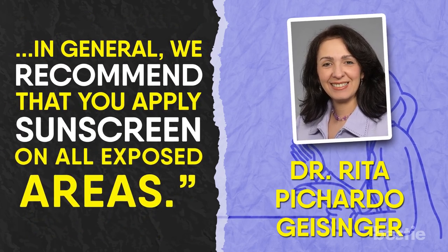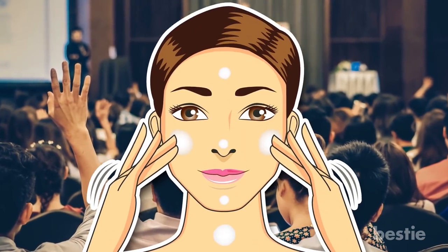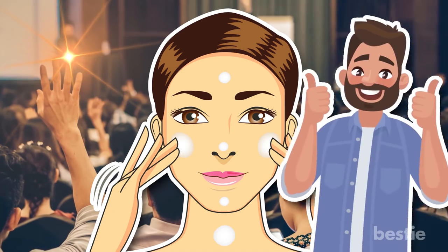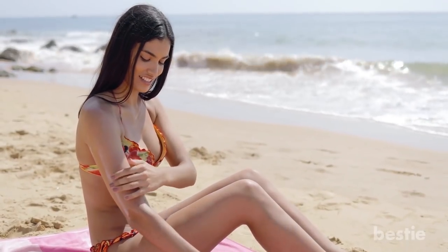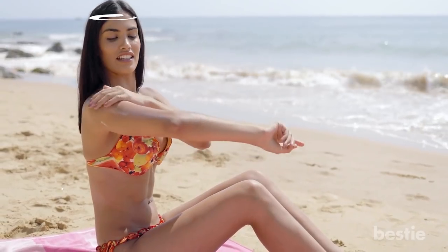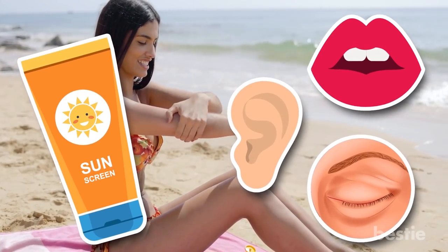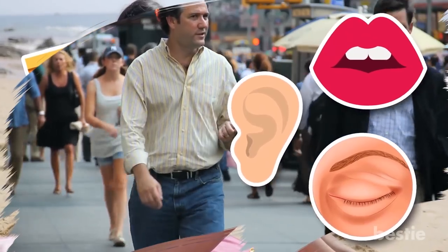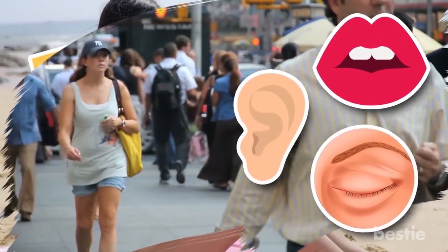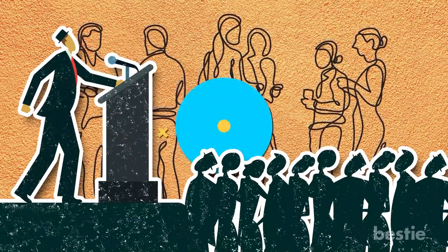In recent years, educational campaigns about proper skin and sun safety have been seemingly pretty effective when it comes to reminding people to cover up with adequate sun protection in order to prevent developing sunburns. However, more effort will be needed to remind people to apply sunscreen to these key areas which seem to be missed on a regular basis. These blind spots pose an increased cancer risk to the general population, and more awareness needs to be spread about the importance of protecting these vital areas.